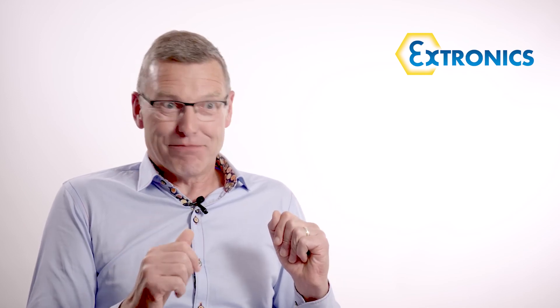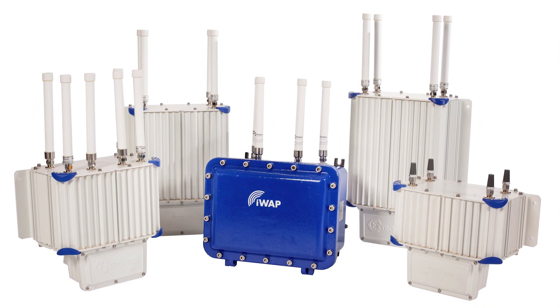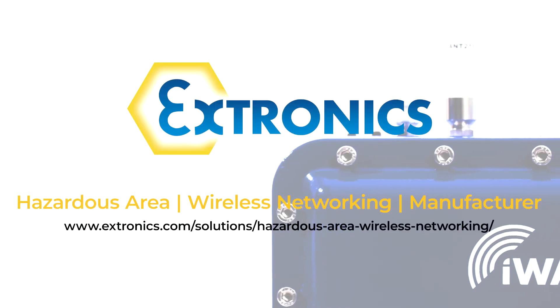It's very difficult to get a hazardous area certified product that brings you the absolute latest technology, mainly because it takes one to two years to develop and certify a hazardous area product. Using a pre-certified enclosure means you're good to go with the latest technology just like that.